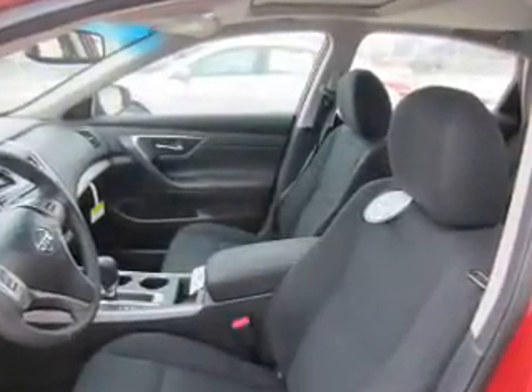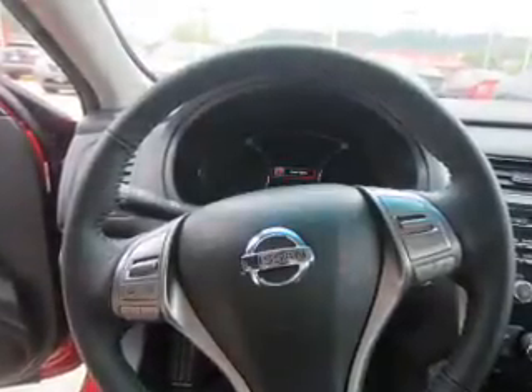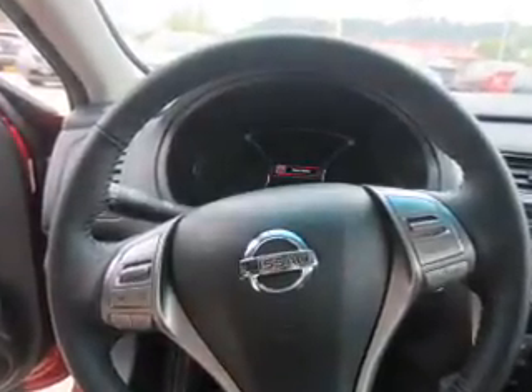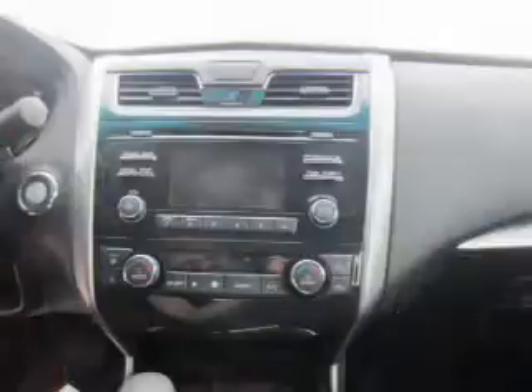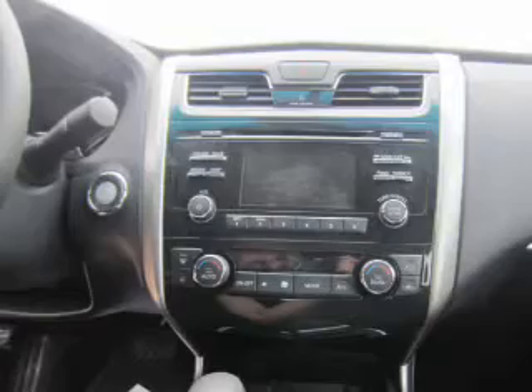Sirius XM satellite radio, an auxiliary input, remote start, steering wheel controls, push button start, rear temperature controls, automatic climate control, a backup camera, and curtain head airbags. Great quality at a great price — call or click to contact us today.